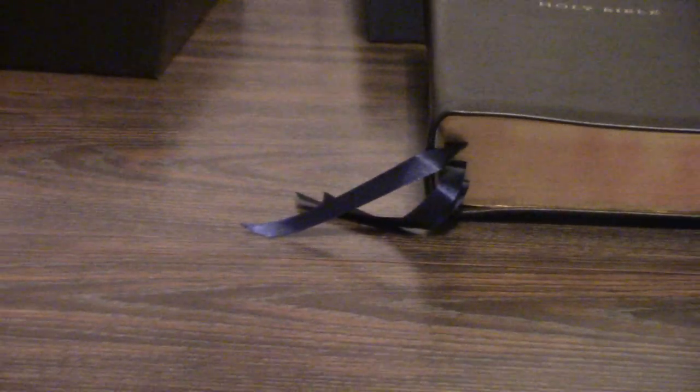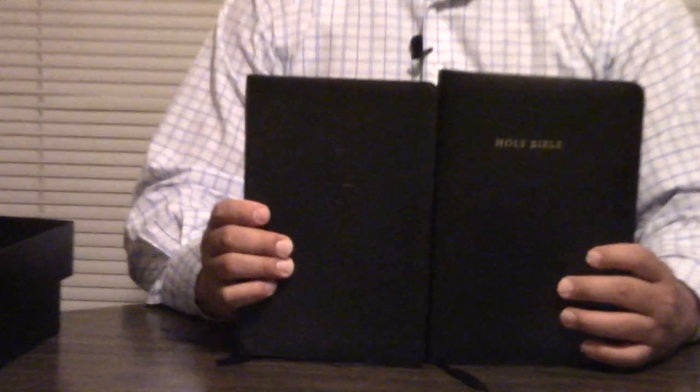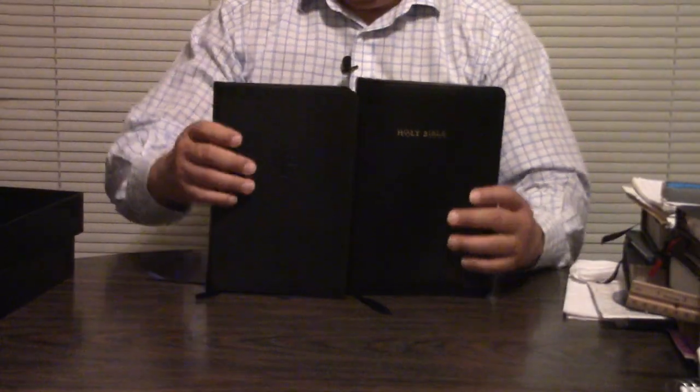Now, calfskin leather — and so is the Schuyler Canterbury, and it's not the personal size Canterbury. Calfskin leather lasts just about as long as Moroccan leather. The only thing is, unless you pebble grain it like the Schuyler is pebble grained, it cuts real easy. And what I mean by cuts — it gets scratches — so it's not ideal for that. But just as far as longevity, it's great.